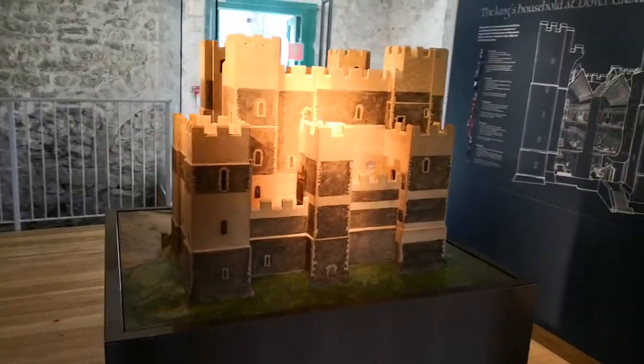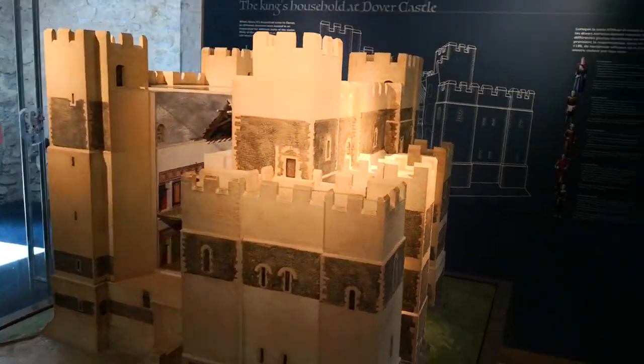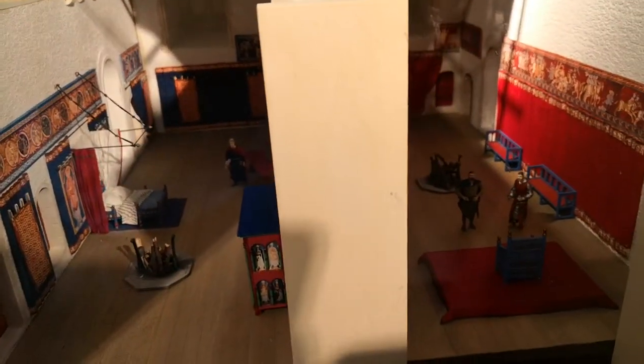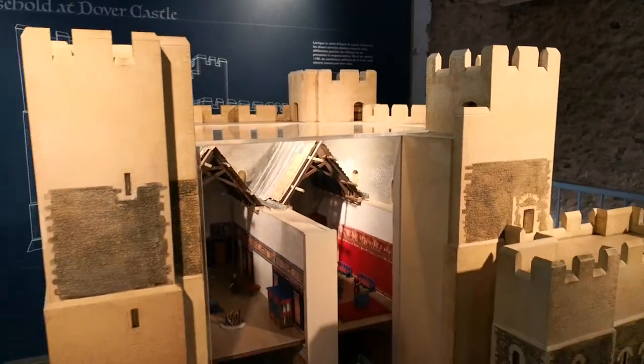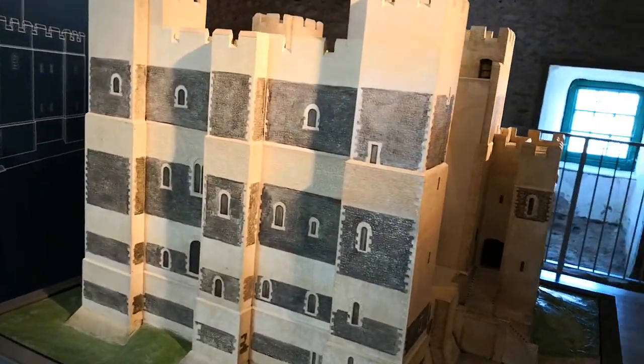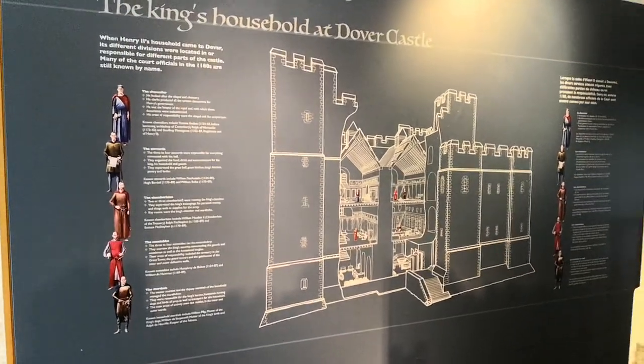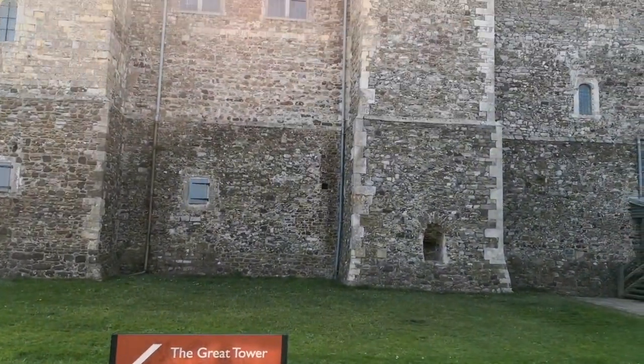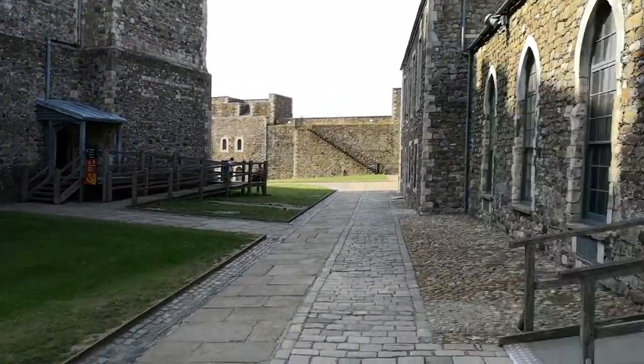We are at Dover Castle today and here is a model of the Great Tower. And here is this great tower. Just look at that. It's a huge building. Let's go round so we are not facing the sun.